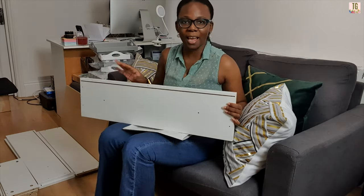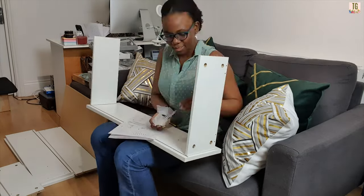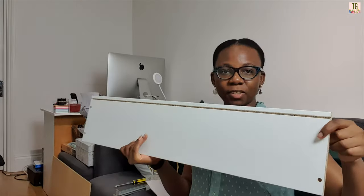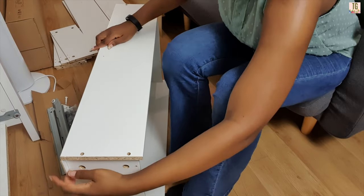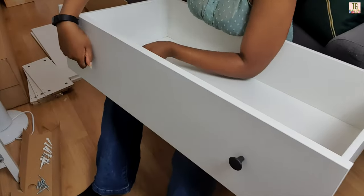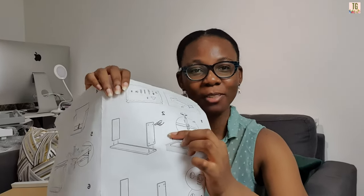Next, take the other long piece — same one with the line across but without the two holes in the middle — and attach that to the top. Okay, this is why you should not rush, because guess who made a mistake. I put this side the wrong way around all the way back at step two. These holes need to be up here, and the instructions do point it out, but because I was rushing to meet a one-hour deadline I missed it.